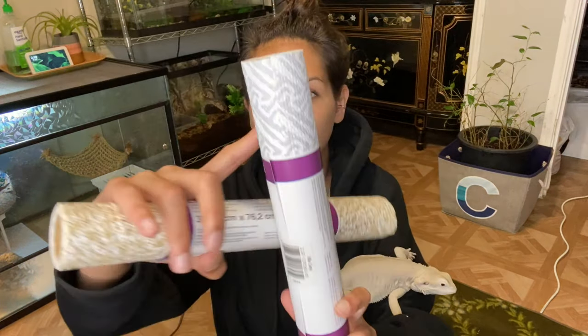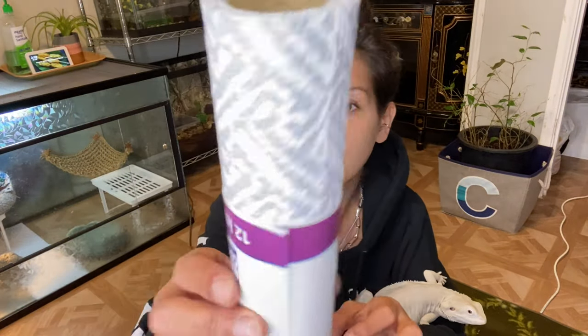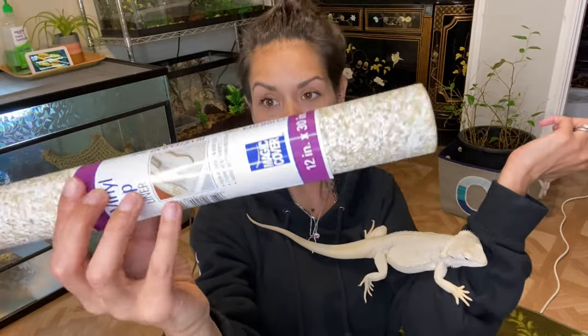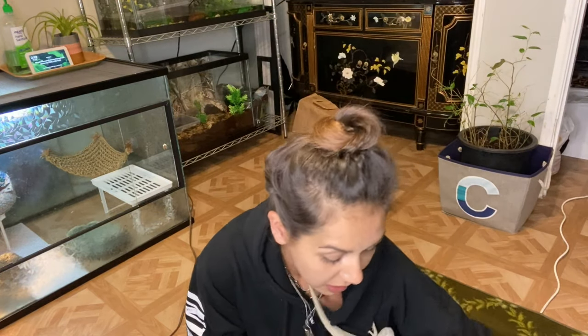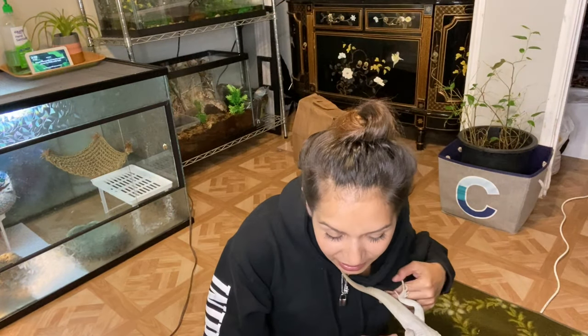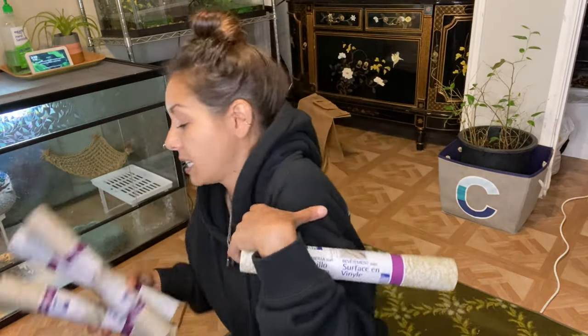They usually have a wood-pattern-looking one at the Dollar Tree, but they didn't have that one this time, so I was stuck with this one — which I like for Santana's enclosure because it has spa vibes — and then this one was the closest thing to dirt and sand. That is definitely one of my favorite tricks. I bought so many because I use them so much for the guys who don't need substrate, so I stock up.